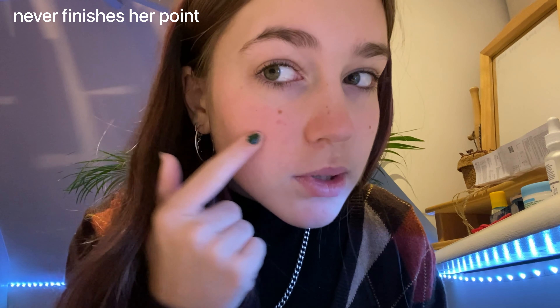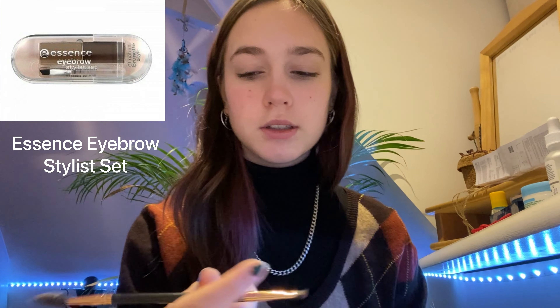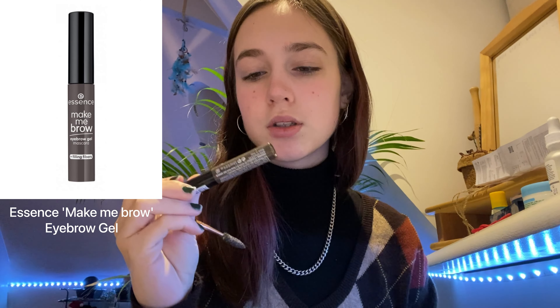I don't know what my skin is up to. I think I'm just gonna do my brows, and maybe — very maybe — put on some mascara, but not very likely. I use this eyebrow set from Essence and then a brow pencil I've had forever. If I ever lost this pencil I would lose my mind. After that I put on this Essence brow gel.